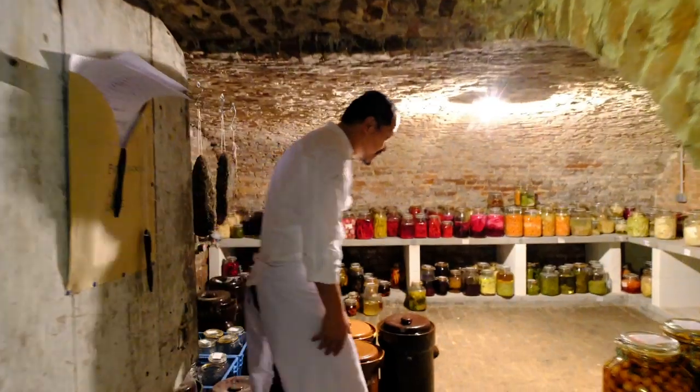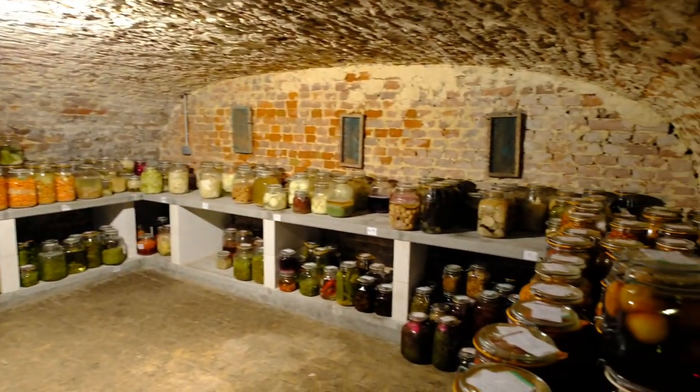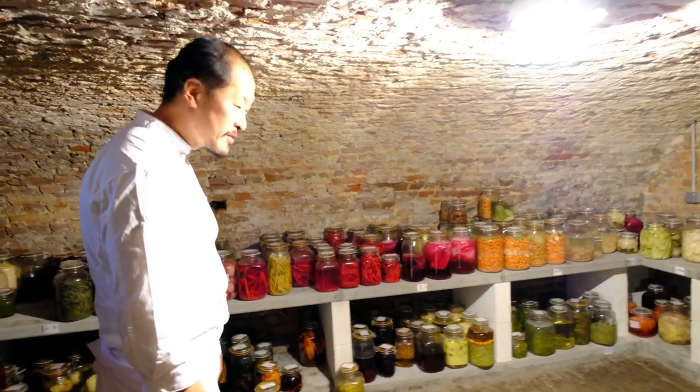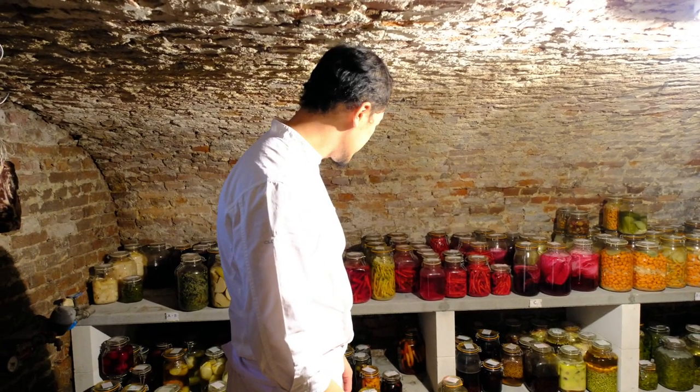Here I have all my fermentation. It's my provision for winter. All the stuff coming from the garden, and sometimes we have too much. That's why we started to preserve them to avoid waste and trash.